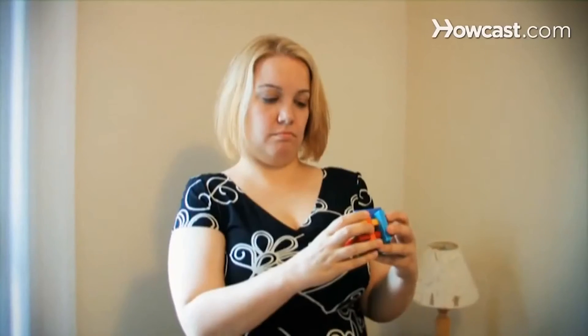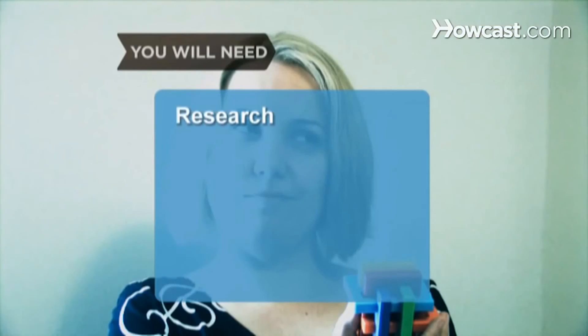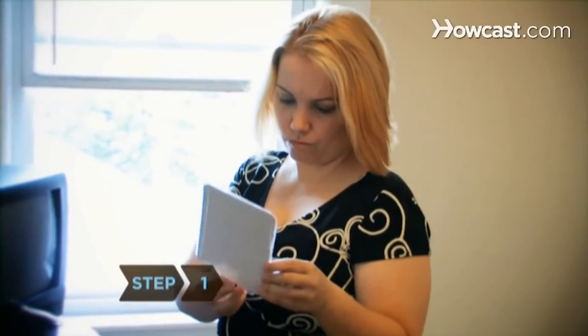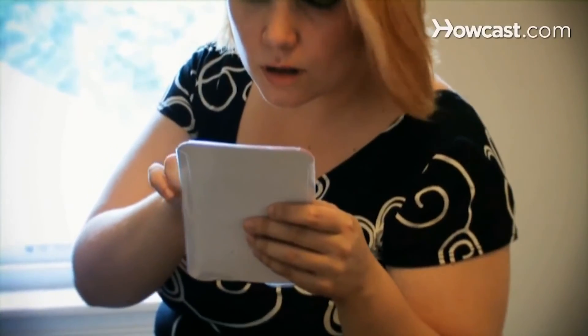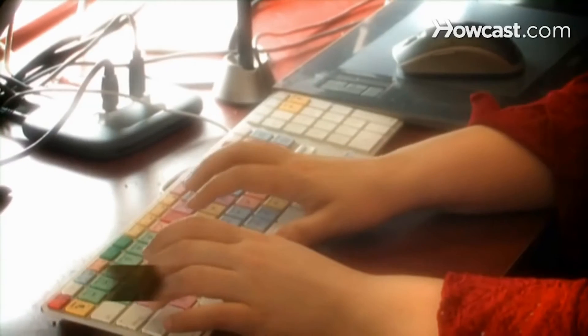How to keep your child safe with toy safety tips. Keep your child's safety your top priority. Check the toy's packaging for the manufacturer's recommended age before purchasing. Check all electronic toys to see if they are UL approved — the label should indicate that Underwriter Laboratories approved it.